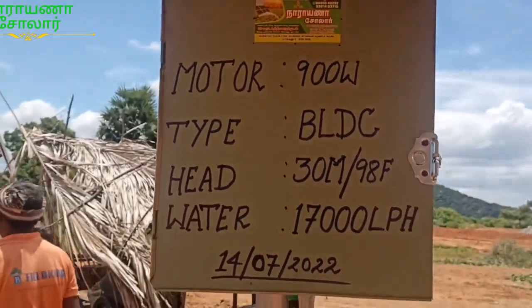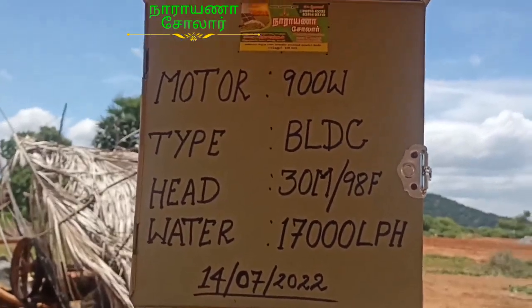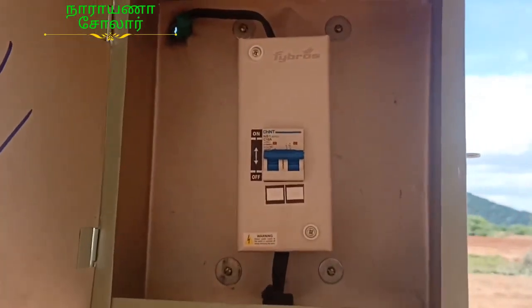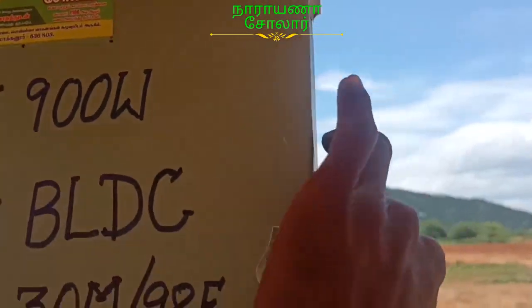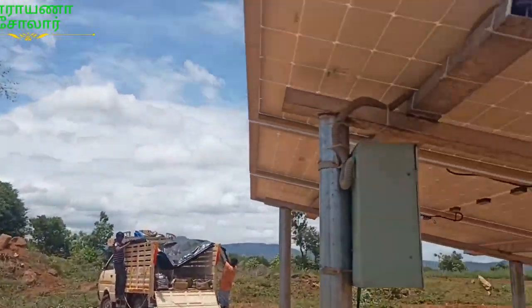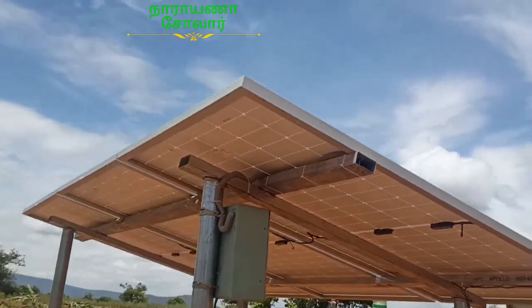This is a 12W PLC, 830m water panel, and it has a DC breaker. The wiring has been completed.